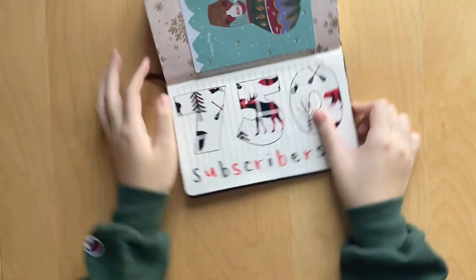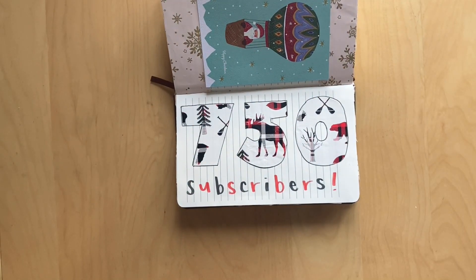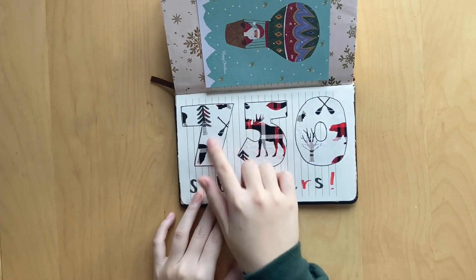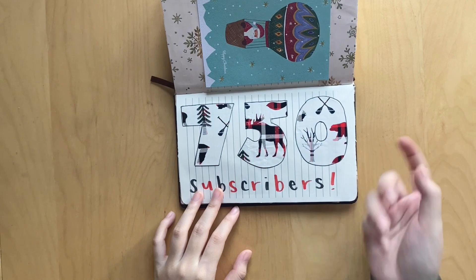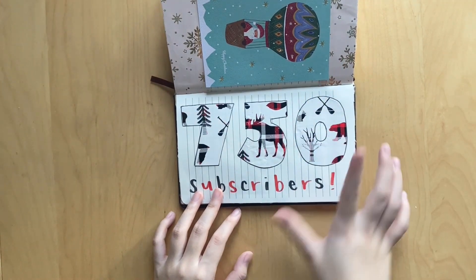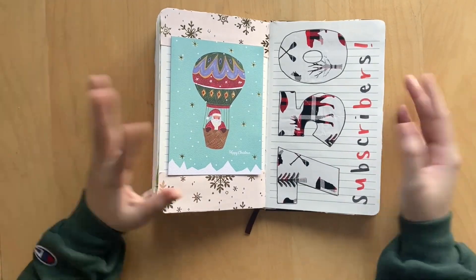And then I had 750 subscribers, which is crazy - thank you guys so much. So I cut out some numbers out of wrapping paper. Because it was white wrapping paper you couldn't really tell, so I tried to outline it black and I think it's kind of ugly, but whatever. I hit 750 subscribers - thank you guys so much for watching. It seriously means a lot.